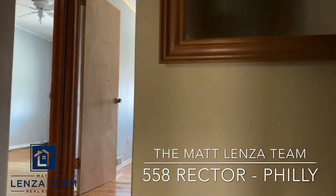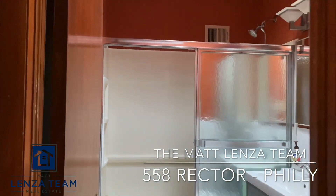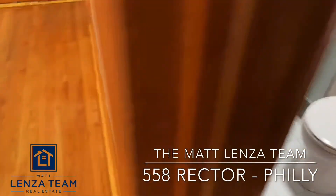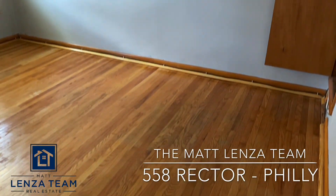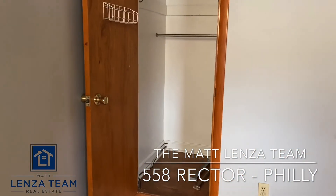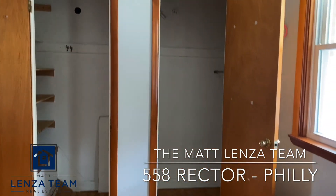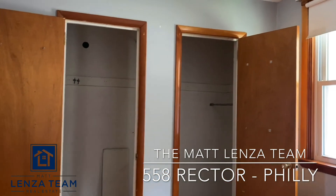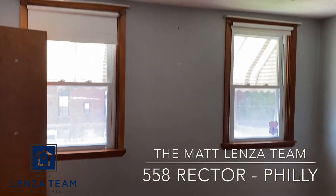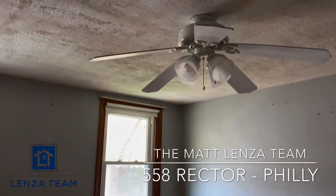Heading upstairs, immediately to our left is a full bath. Then the master bedroom — a large room with refinished floors. There are three closets in the master bedroom, all a nice size, along with two windows and a ceiling fan.